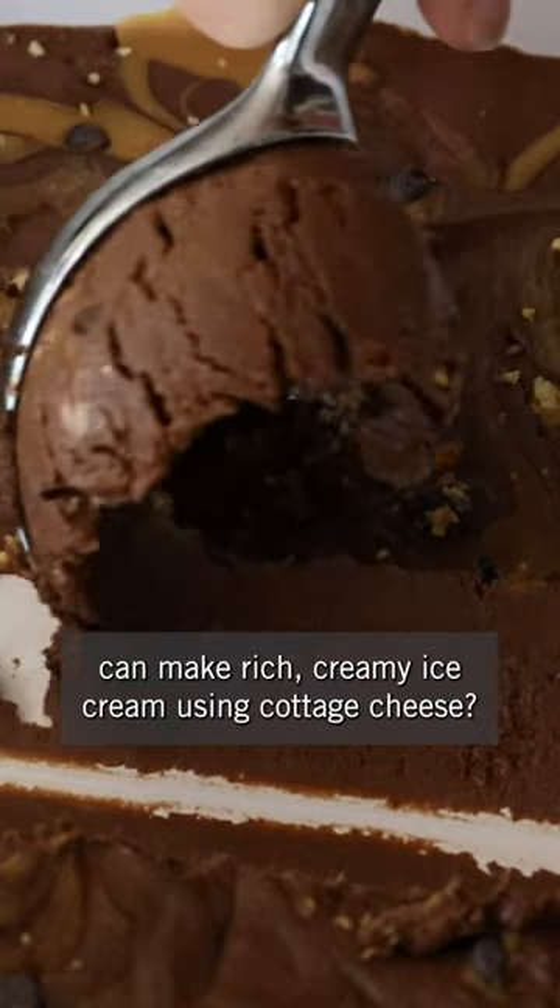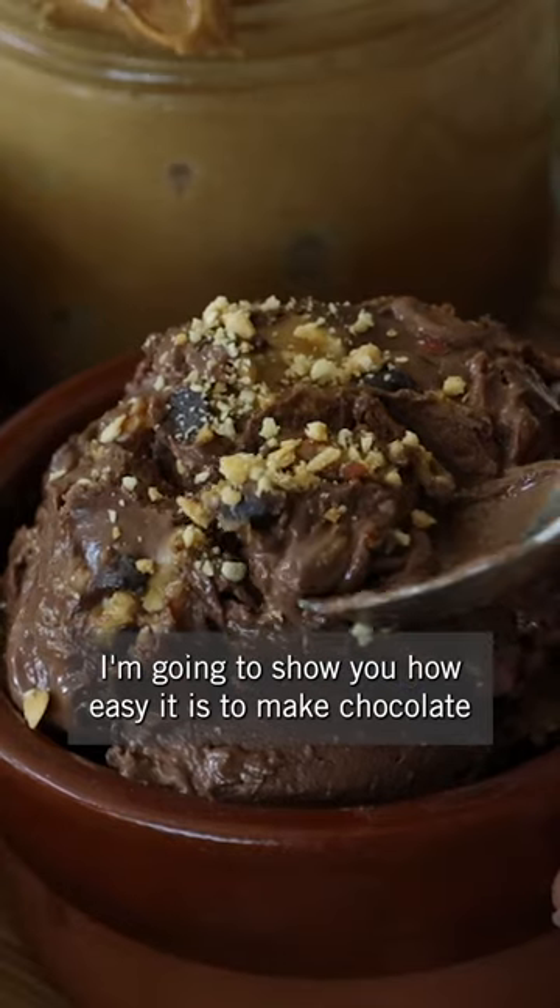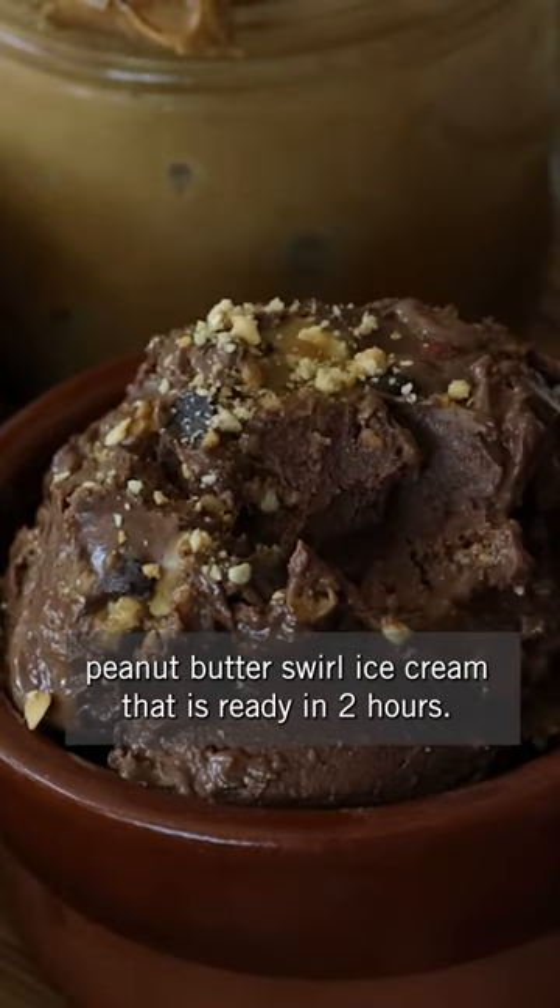Did you know you can make rich creamy ice cream using cottage cheese? I'm going to show you how easy it is to make chocolate peanut butter swirl ice cream that is ready in two hours.